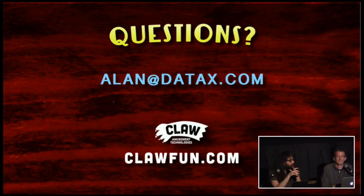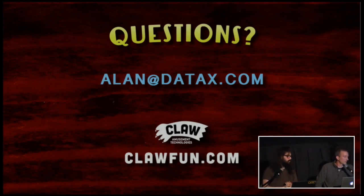Let's give Alan a big round of applause. We'll have time for questions at the end, so please keep all your questions in mind. Next up we've got Andy Raitano — take it away.